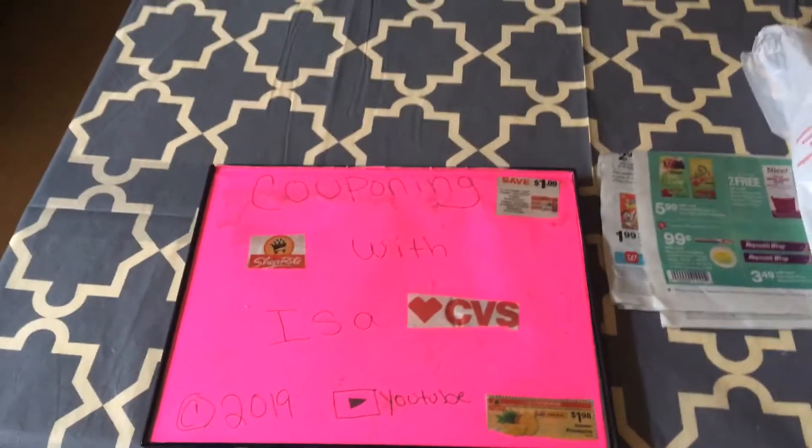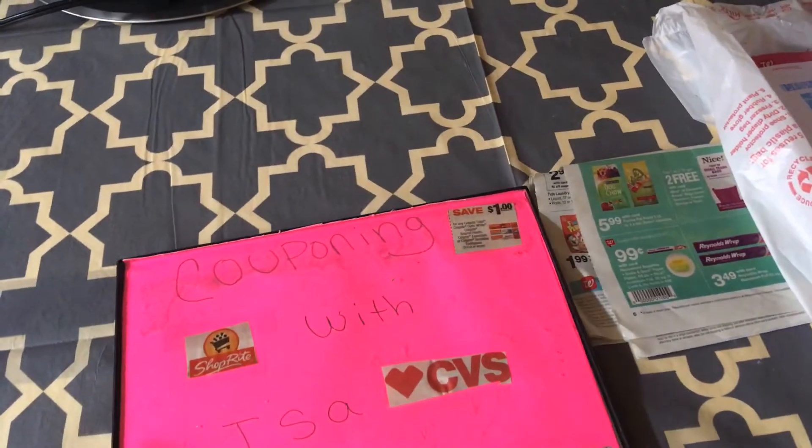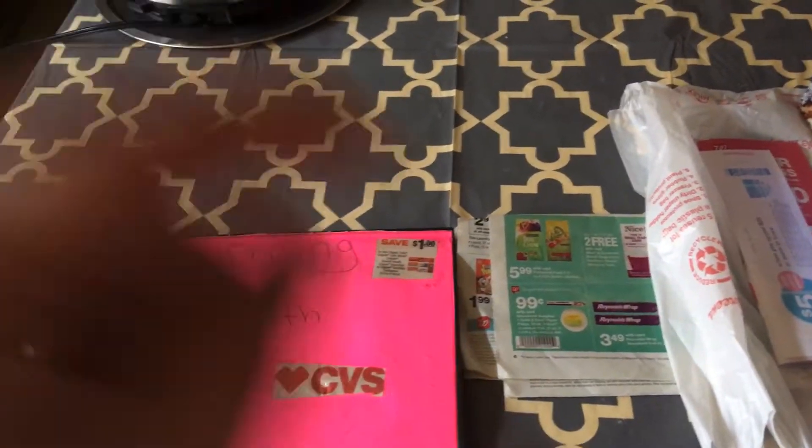Hi everyone, welcome back to Couponing with Issa. I'm here to show you today's pantry challenge and also the only haul that I did, which was at Walgreens — and that deal ends today.